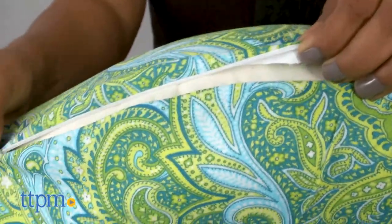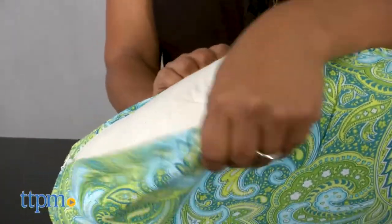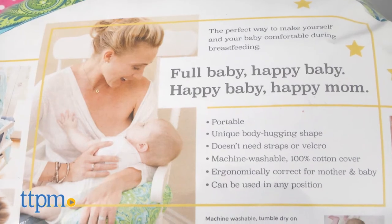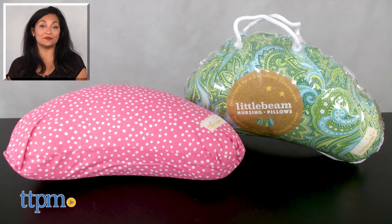The Little Beam nursing pillow is available in various prints and the cover can be removed for washing. This is for use from birth and up and made by Little Beam. For more information including where to buy and current pricing, come find us at TTPM and make sure to subscribe to our YouTube channel for more reviews every day.